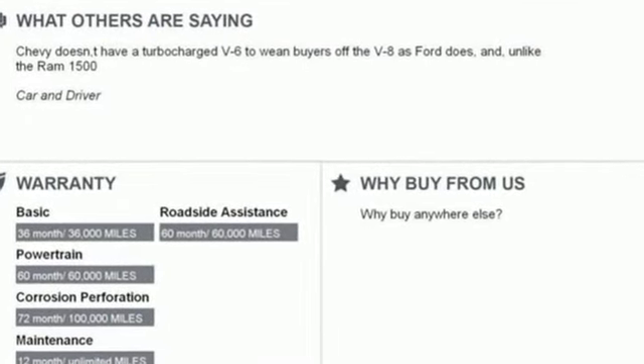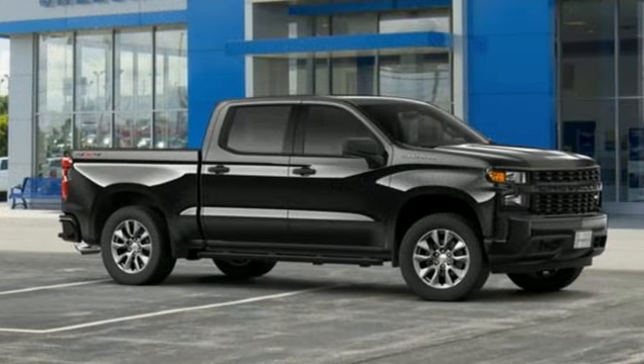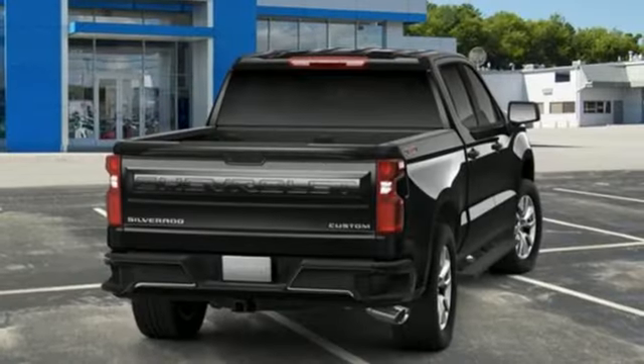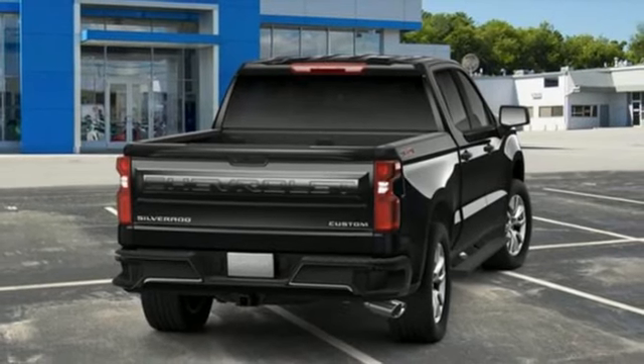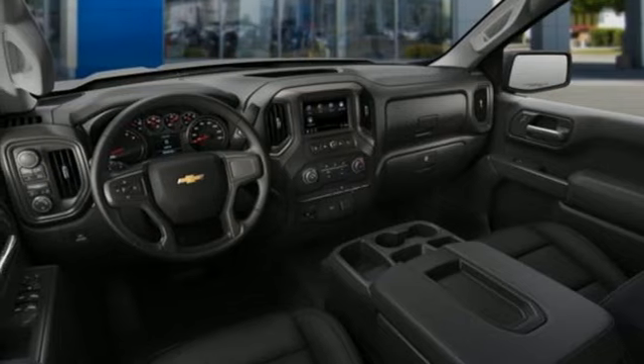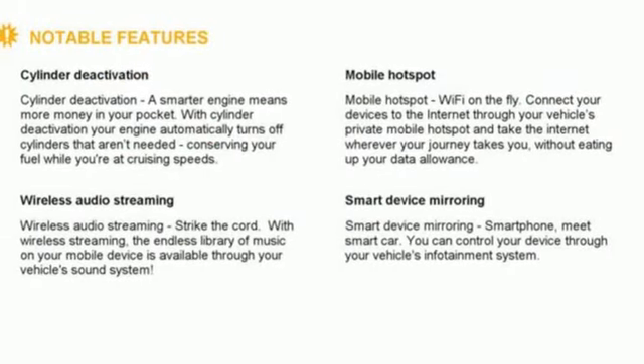V8 engine, electronic shift on the fly, automatic transmission, trailer brake controller, streaming audio, Wi-Fi hotspot, air conditioning, aluminum wheels, gas pressurized shocks, and power heated mirrors. In a Chevy,